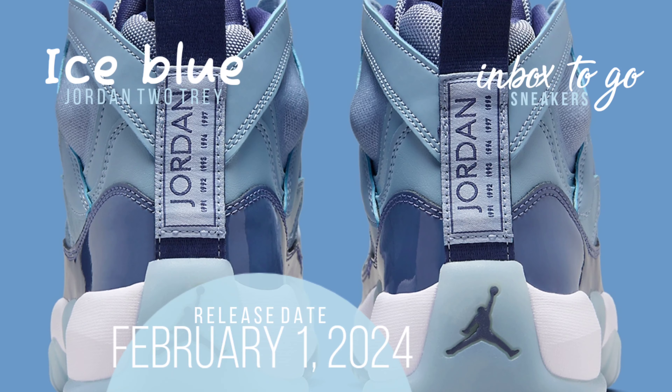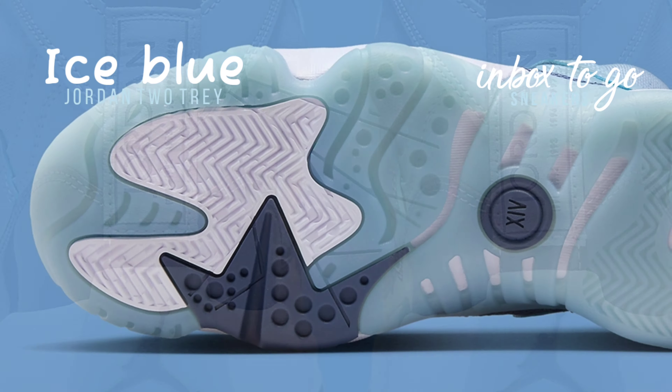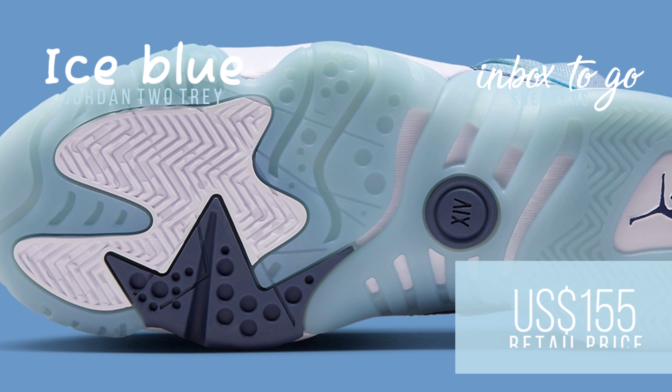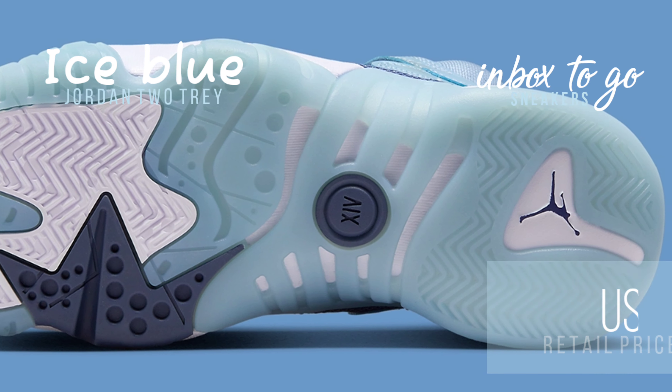An elegant appearance and feel are achieved by combining traditional air cushioning with real leather. Releases on February 1, 2024, and the SRP is at $155 US dollars. Women's sizing.